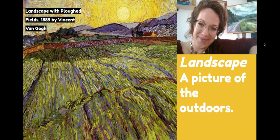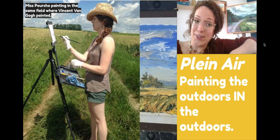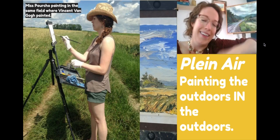Before we get too involved, we have to learn a new vocabulary word: landscape. It's a picture of the outdoors. Now one way to make a landscape is by painting the outdoors in the outdoors, and there's a fancy term for it called plein air.